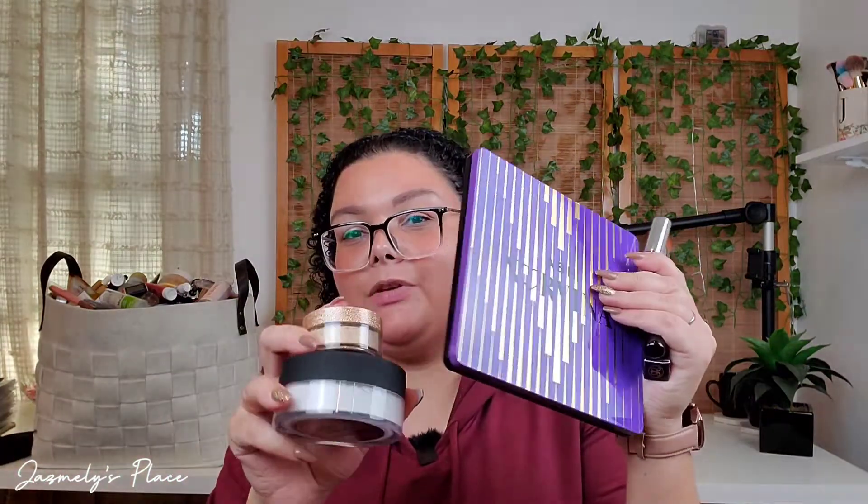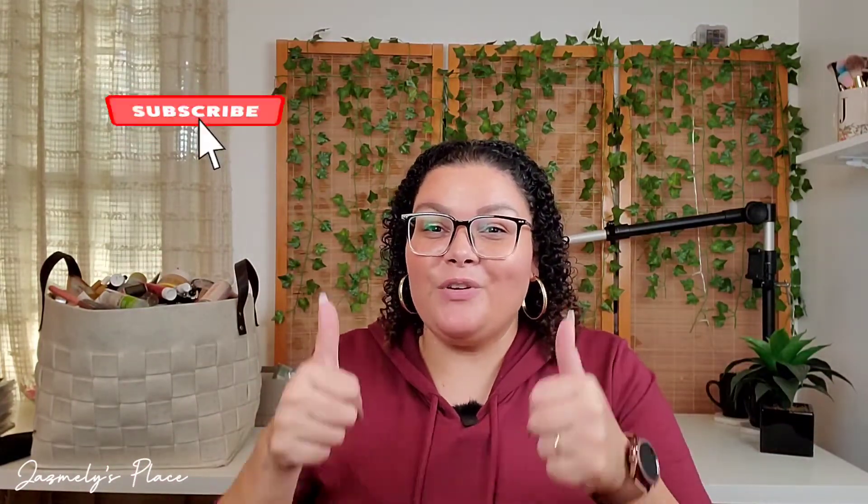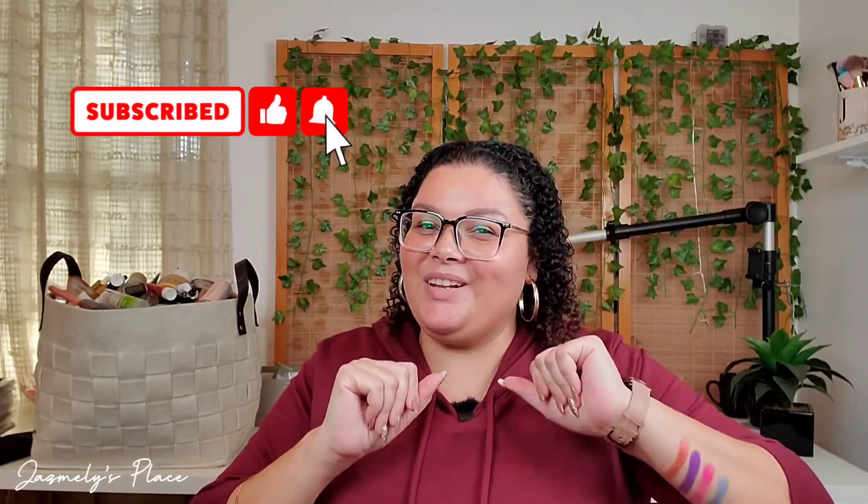Super excited for what I received in this box. This is everything that I received in this dedicated box to Anastasia Beverly Hills. Very, very happy with this box. I love it when BoxyCharm does these boxes that is just dedicated to one company or cosmetics company. I really liked that. Don't forget to like this video and I'll see you in the next one. Bye.